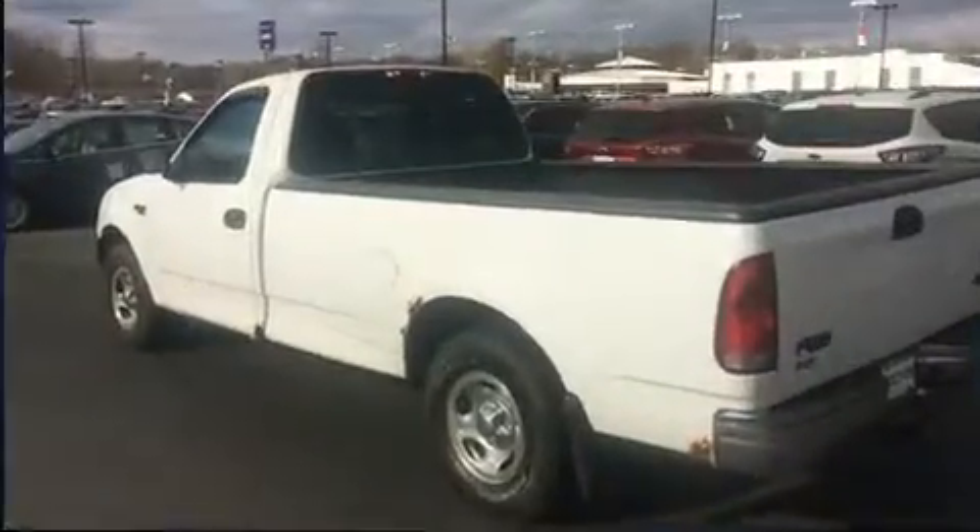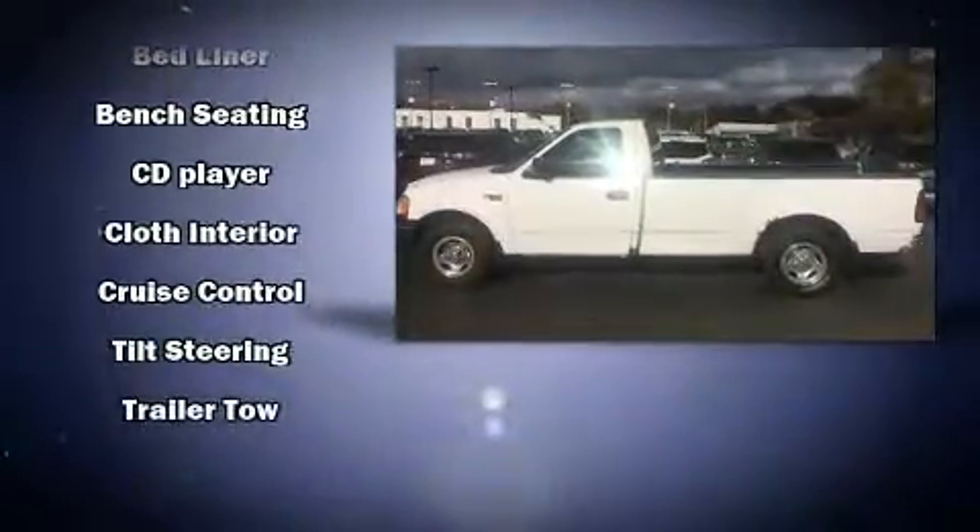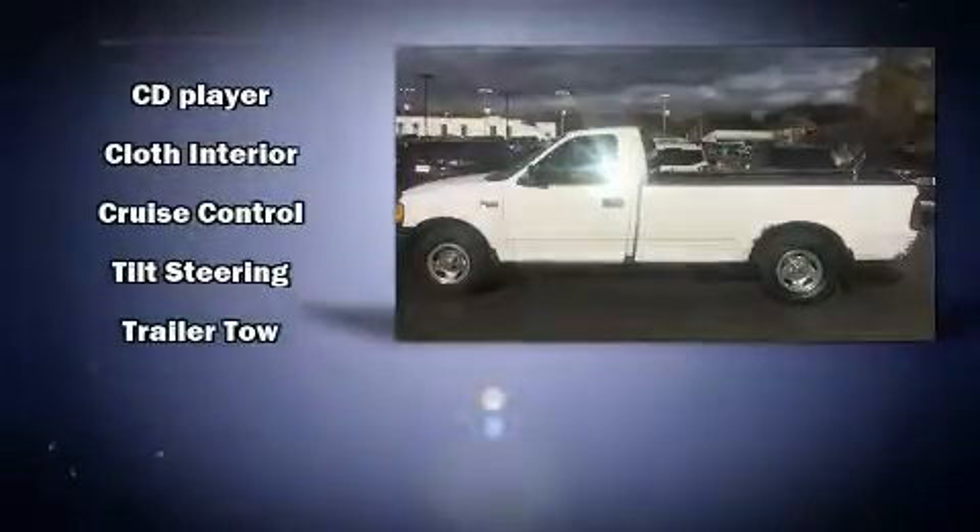Ford ensures the safety and security of its passengers with equipment such as dual front impact airbags, ignition disabling, and ABS brakes.